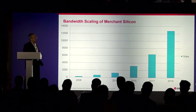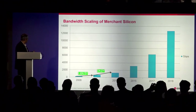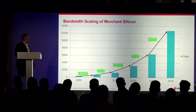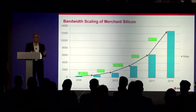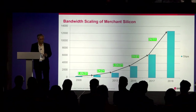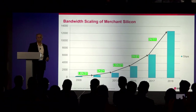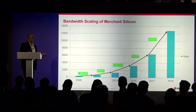Looking at the bandwidth scaling of merchant silicon — starting from the last decade, every two to three years bandwidth has been increasing roughly two to two and a half times. What's interesting is that the amount of time between generations is shrinking — previously about three years, then two years, and now it's almost a year. Between 2017 and 2018 we will be doubling the bandwidth again, and this is only possible with continuous innovation.